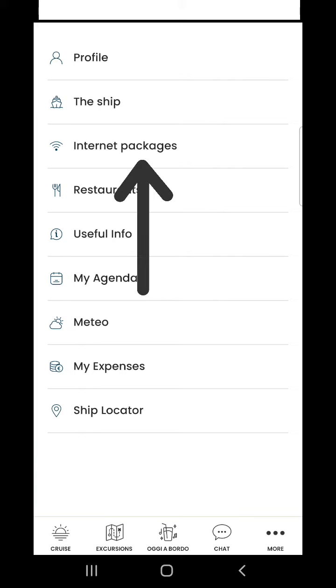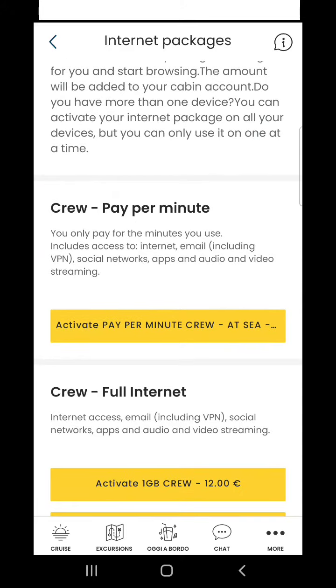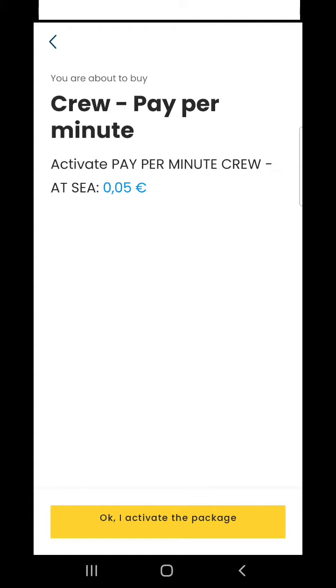Now I will show you the internet packages for the crew of one cruise company. Let's get started — I will open the internet packages. Choose your package: crew pay per minute — you only pay for the minutes you use. Includes access to internet, email, social networks, apps, and audio/video streaming. At sea you need to pay 0.05 euro per minute; when the ship is in port you need to pay 0.03 euro per minute.